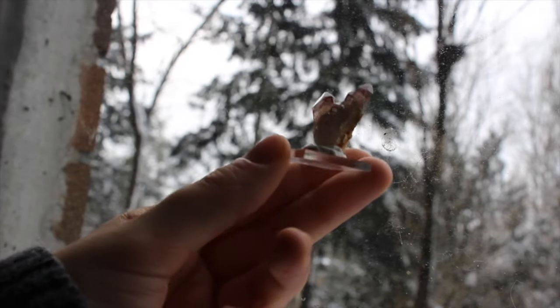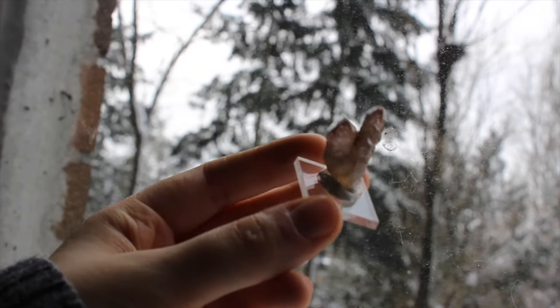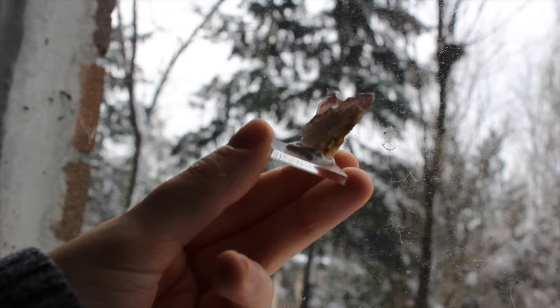This is that other disco quartz I was talking about. This one is small so it's on a stand, but it's this really cool twin formation.